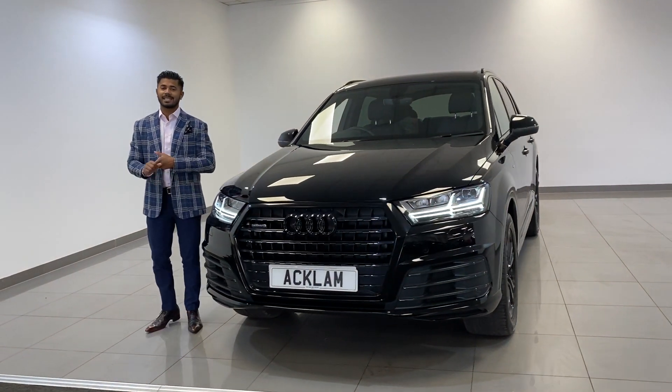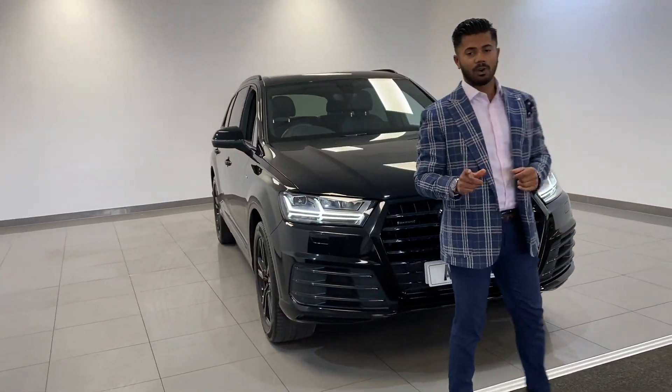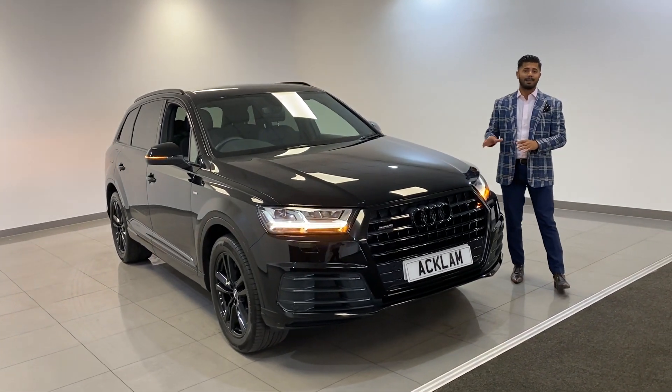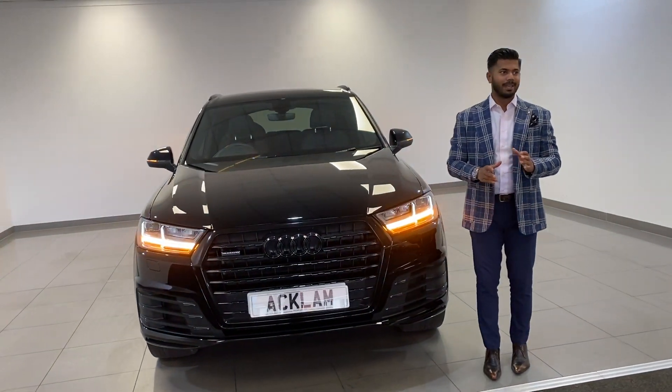This has just come in — a 2019 Audi Q7 3.0 diesel Quattro S Line. What a beautiful, beautiful looking car. Now I've told Liam that I'm going to sell this car by the end of the weekend, and I know I am. But he thinks he's selling it before me, which — you know what — I don't think that'll happen.